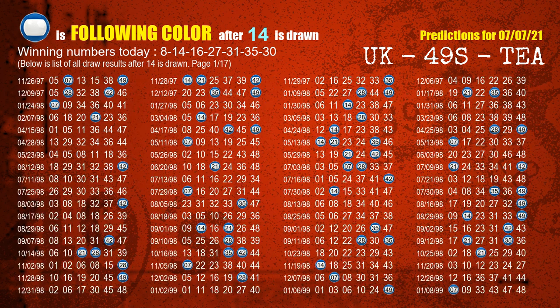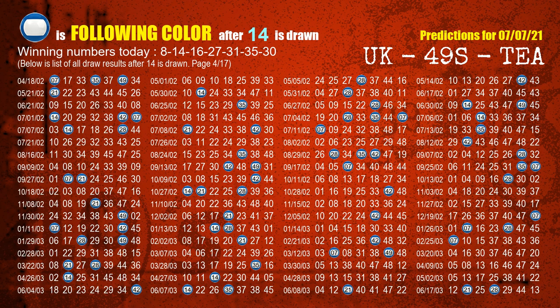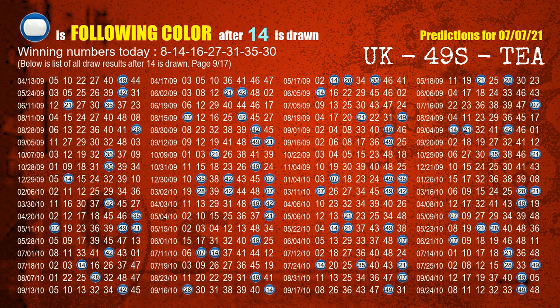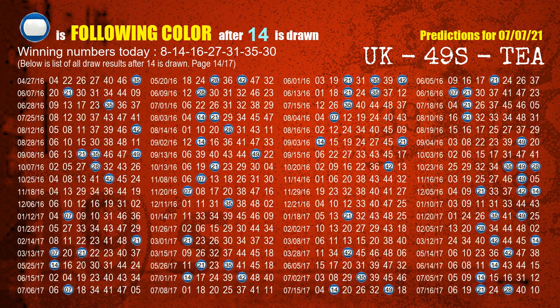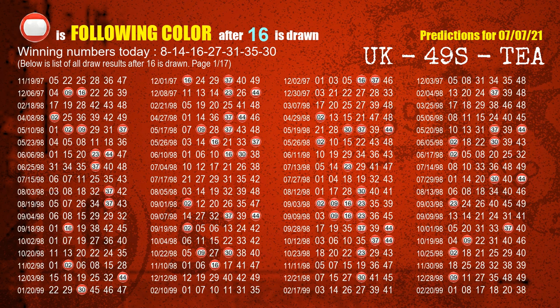The second winning number is 14 — the most frequently following color is blue when 14 is the winning number in the last draw. The third winning number is 16 — the most frequently following color is red when 16 is the winning number in the last draw.